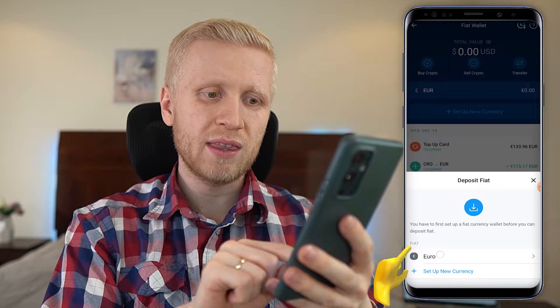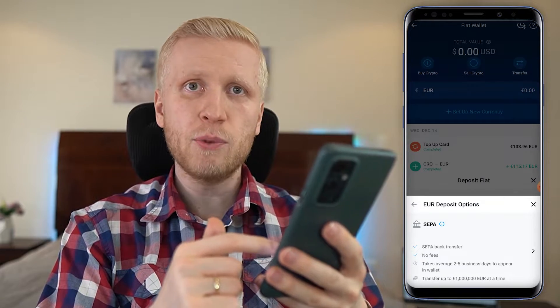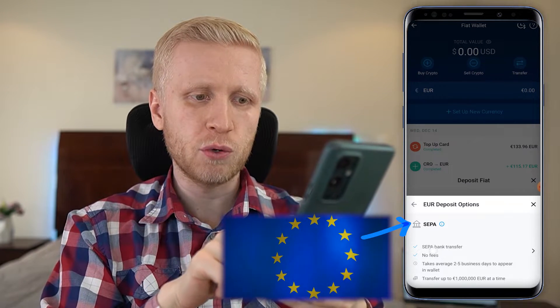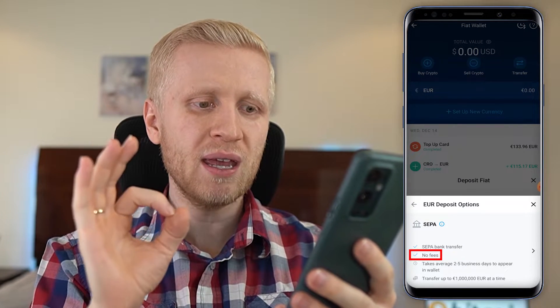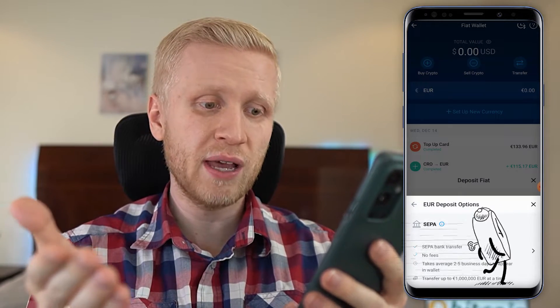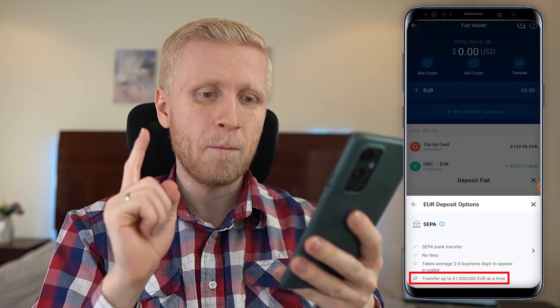Then you click on your government currency — euro in my case — and here it gives you the deposit options. This will depend on your location; some locations have more options. In the euro area you have a simple SEPA bank transfer option, which says no fees — in other words a 100% free method. It takes on average two to five business days to appear in your wallet, but sometimes it's faster. You can transfer up to one million euros at a time using this method.